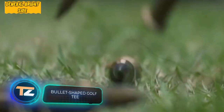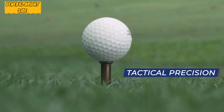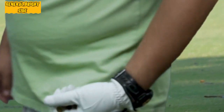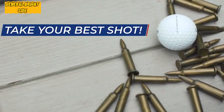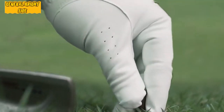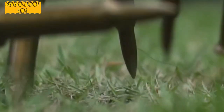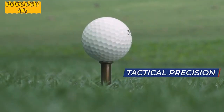Bullet-shaped golf tee: if you've seen a game of golf at least once, you've probably noticed that golfers put the ball on a special stand before hitting it — this is called a tee. The company Barbozzo has created a perfect gift for golf lovers: a golf tee in the form of a bullet casing. Instead of an original bullet, a full metal casing is used. In order to achieve comfortable play and not affect the trajectory of the impact, the manufacturer had to abandon the idea of using real cartridge cases.